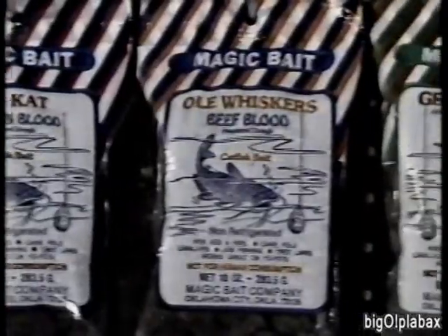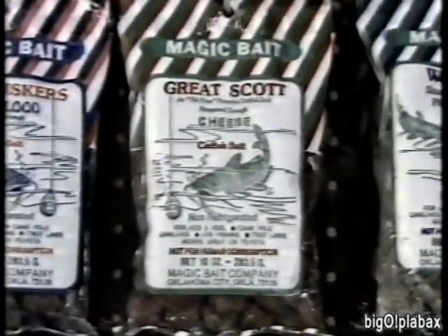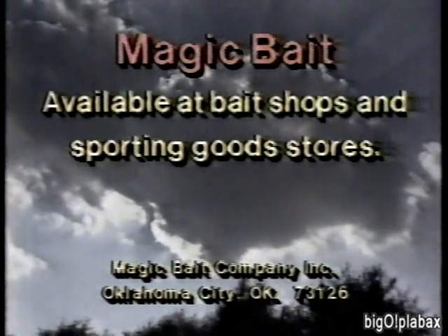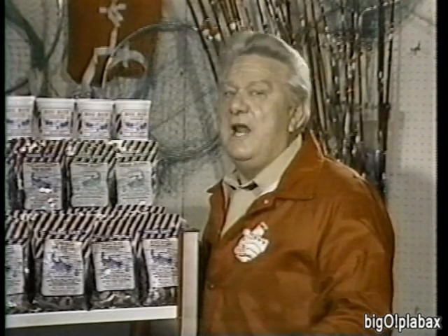Most fishing stories are about the one that got away — well, that ain't my story. I'm going to tell you about Magic Bait for catching catfish. Magic Bait is the bait in the bag — it's cubed for convenience and ready for your hook. It attracts catfish by smell and by look. All you gotta do is get ready to cook. Look for the bait in the bag — Magic Bait for catching catfish. It's great.